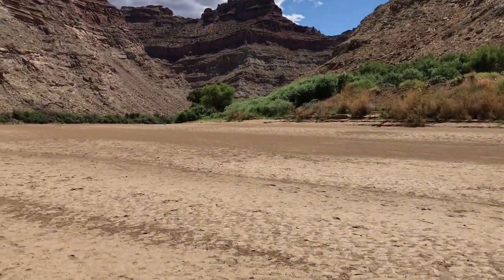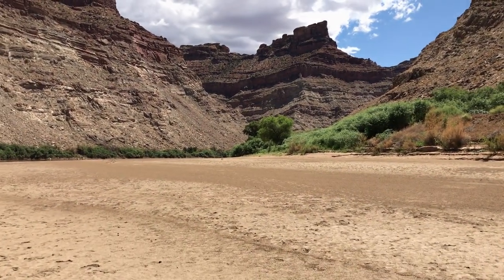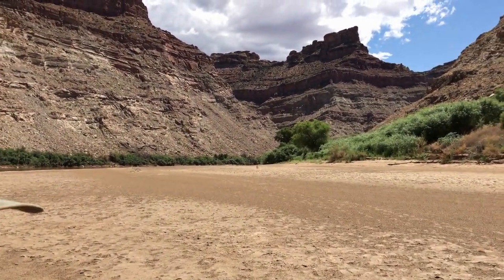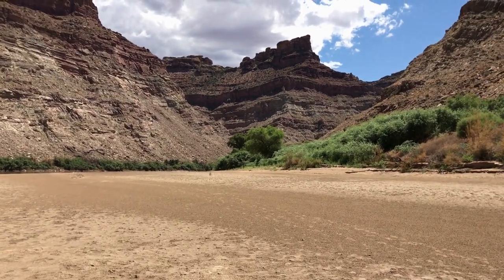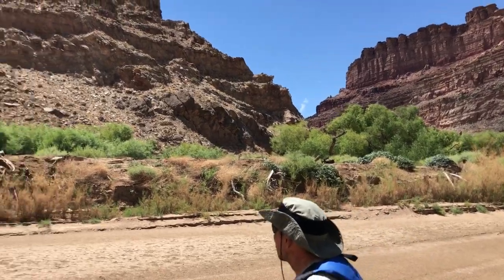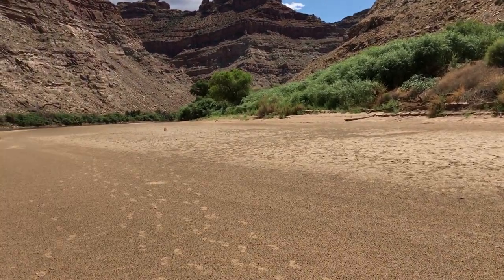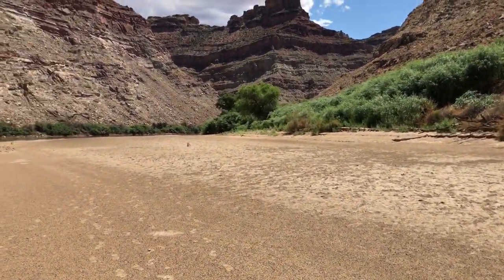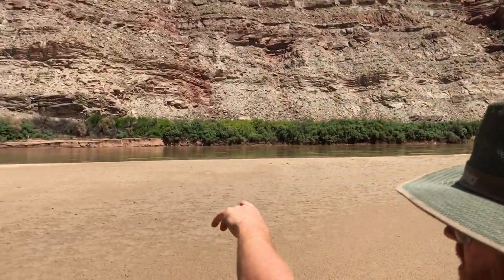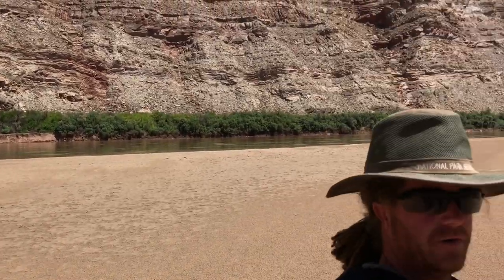When we decided to take on the river restoration project, we evaluated each of our cut sites on three criteria. The first one being the density of large native trees — you can see up here we've got all our Goodings willows and cottonwoods. The second thing we were looking at is the density of tamarisk around all of these native species. If you look across the river, that whole section over there is what all of this looked like up here once upon a time.